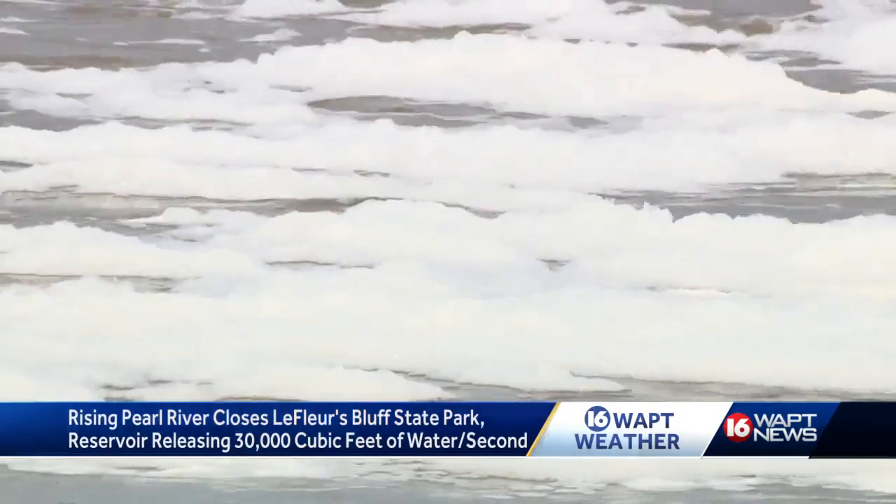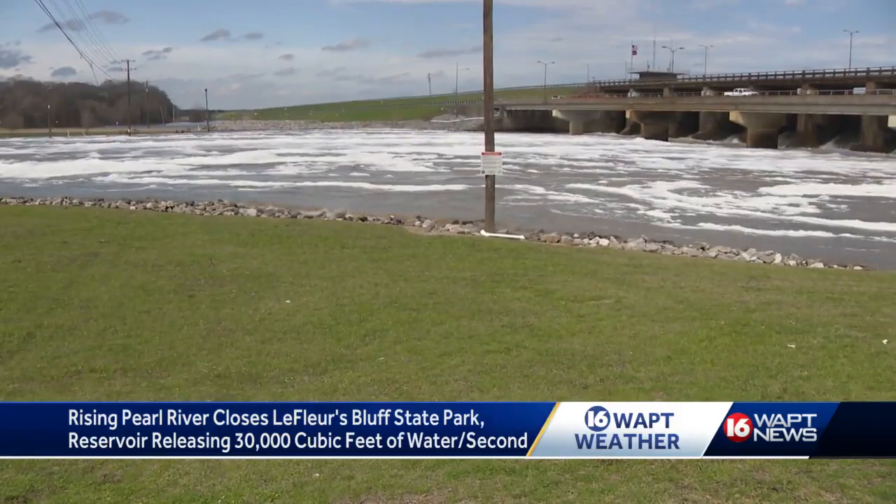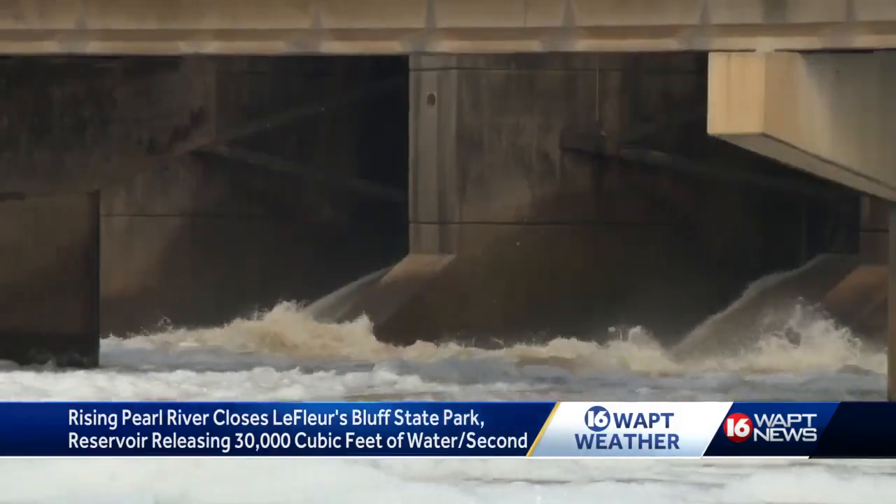Park officials described the urgency of the evacuation: 'We had to go ahead and notify all our campers that we needed to get them out as quick as they could so they wouldn't get trapped. Anytime the water level gets up to 26 and a half feet, we had to start evacuating the campground.' Large amounts of rainfall above the reservoir in the upper Pearl forced reservoir operators to dramatically increase the release at the spillway floodgates.